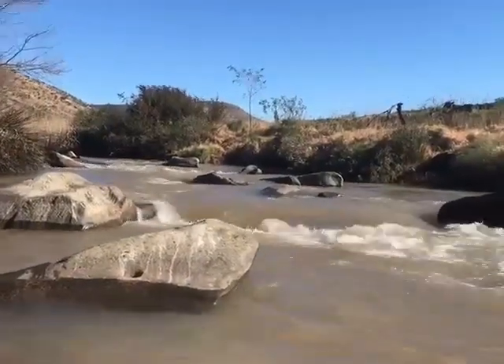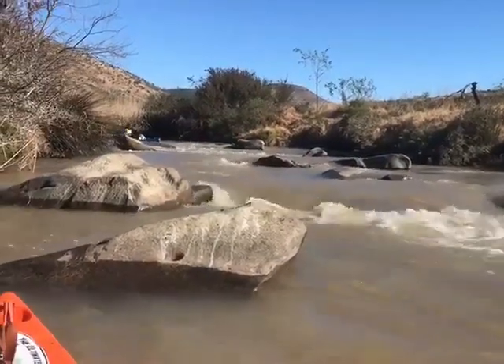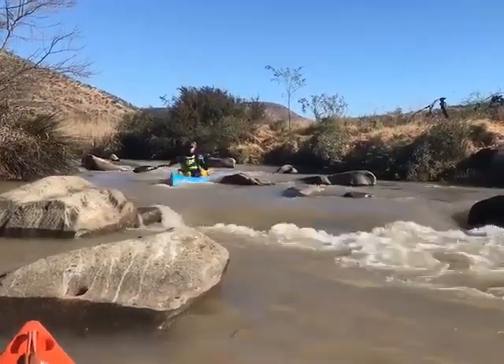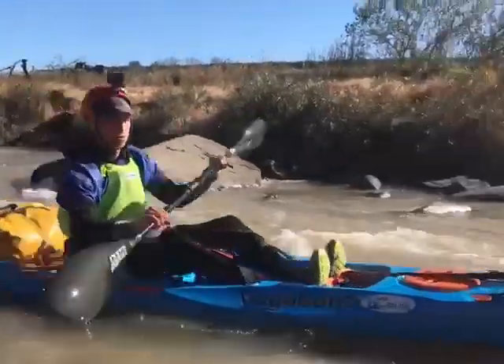We have a few k's into day 8. Awesome technical paddling — this is the type of rapids we are going through. Reminds me a lot of the low fault croc. Not as demanding but very similar characteristics.